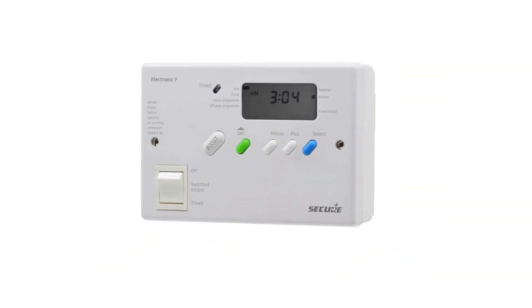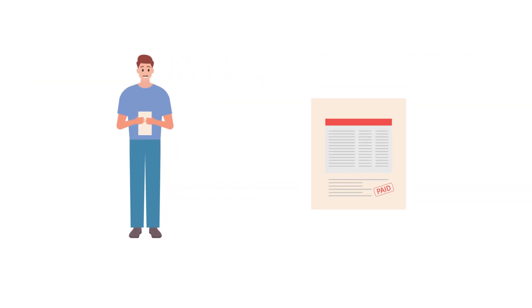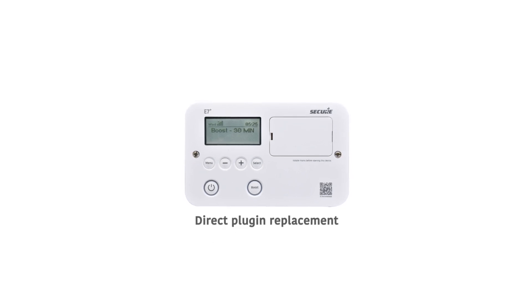The Electronic 7 from Secure just got a huge upgrade. With rising energy prices, optimizing your energy usage and simplifying installation has never been more important. The new E7 Plus comes with a host of new features and benefits.